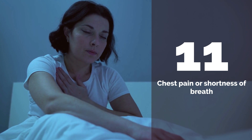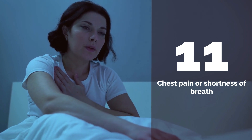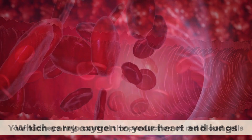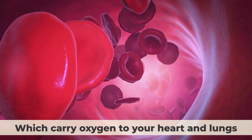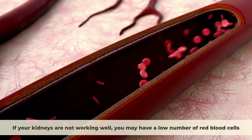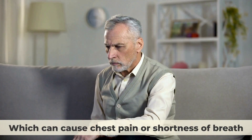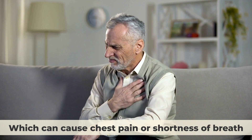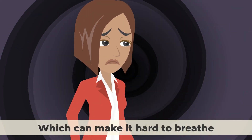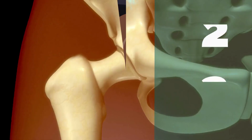Number eleven: Chest pain or shortness of breath. Your kidneys help control the production of red blood cells, which carry oxygen to your heart and lungs. If your kidneys are not working well, you may have a low number of red blood cells, which can cause chest pain or shortness of breath. You may also have fluid buildup in your lungs, which can make it hard to breathe.